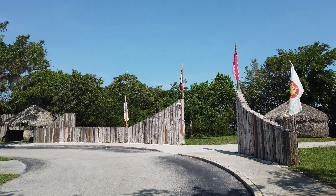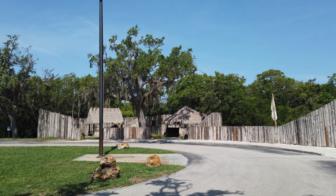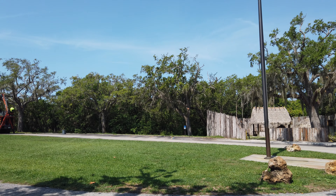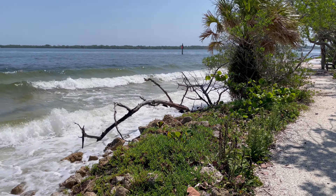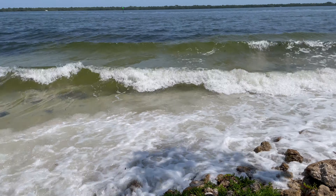DeSoto National Memorial is a small national park site that sits on the Gulf Shore of Florida, 30 minutes south of Tampa proper. To say that this site has nothing to offer would not be accurate, but unless you're in the area or want to go to every national park location, this may be one of the ones you don't bother going out of your way for.